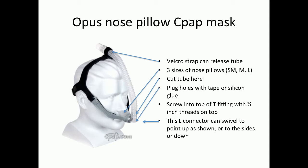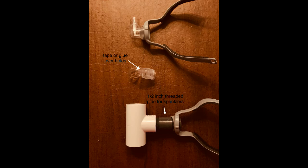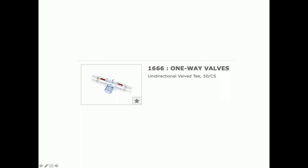It looks ridiculous, but remember, nobody's going to see you — you're at home sick. This mask uses a respiratory T with incoming air coming in from the right side of the T and expired air going out the left side, filtered with a HEPA filter. You can buy an Opus nose pillow CPAP mask online for about $50. It comes with three sizes of nose pillows: small, medium, or large. A Velcro strap can release the tube and the nose of the mask swivels so the tube can be put in any position for comfort. Make sure you plug the holes at the end of the swivel with silicone glue or tape. Cut the tubing at the site shown on the slide and screw this cut connector into the top of a three-quarter inch T that's terminated with a half-inch screw thread on top. Another method is to remove the swivel with holes and replace it with a half-inch threaded pipe, which fits perfectly into the receptacle on the nose pillow headgear. It is the one-way valves inside the T that separate inspiratory from expiratory airflow.